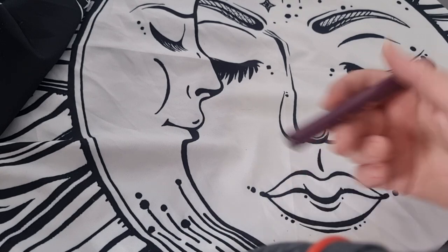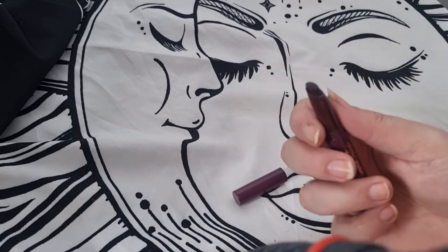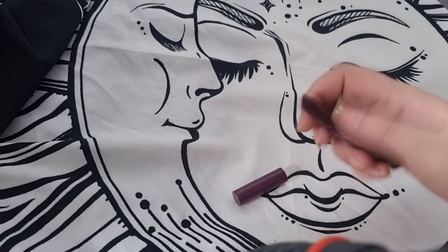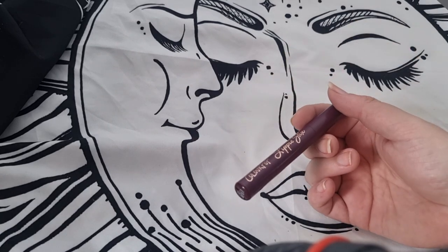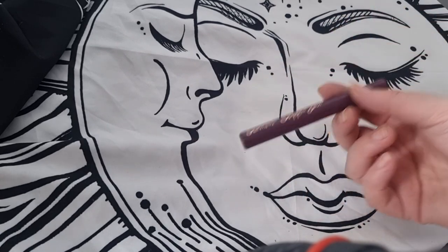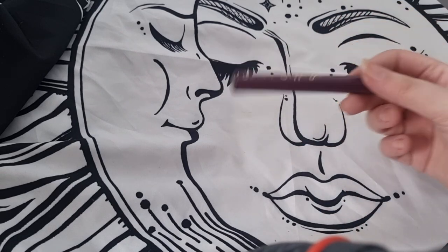Next is a ColourPop Lippy Stick in Orchids — I'll keep this because it's a really really nice deep purple. If I ever want to do an alternate look or go to a gig, which is my massive aesthetic, I'll use this and it's absolutely stunning.